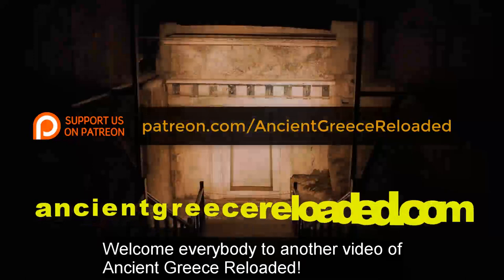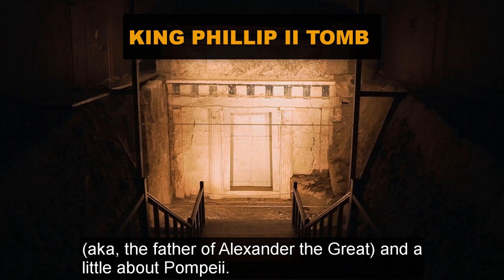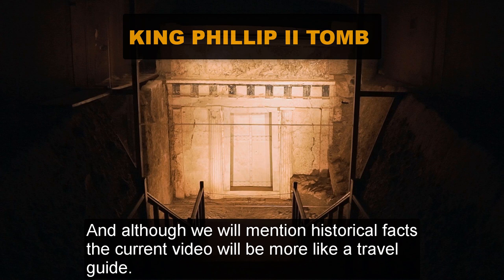Welcome everybody to another video of Ancient Greece Reloaded. Today we will talk about the ancient Aegae, next to Vergina, the tomb of King Philip II, the father of Alexander the Great, and a little bit about Pompeii. And although we will mention historical facts, the current video will be more like a travel guide.